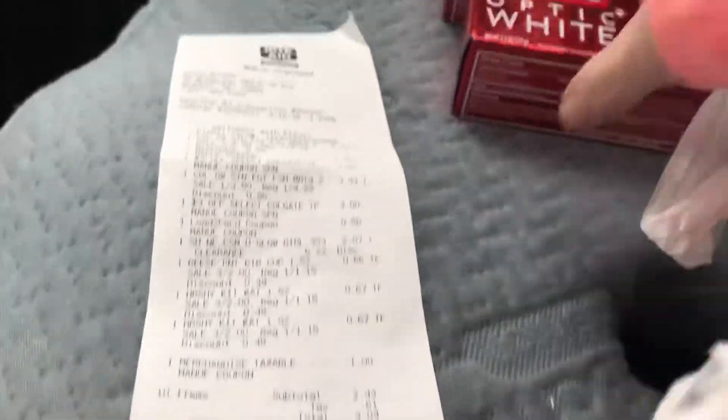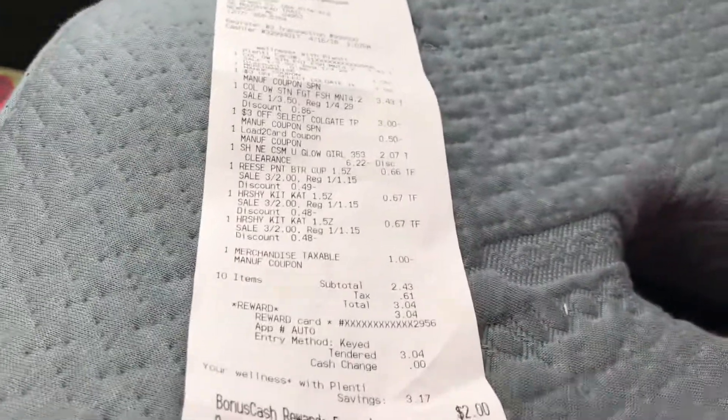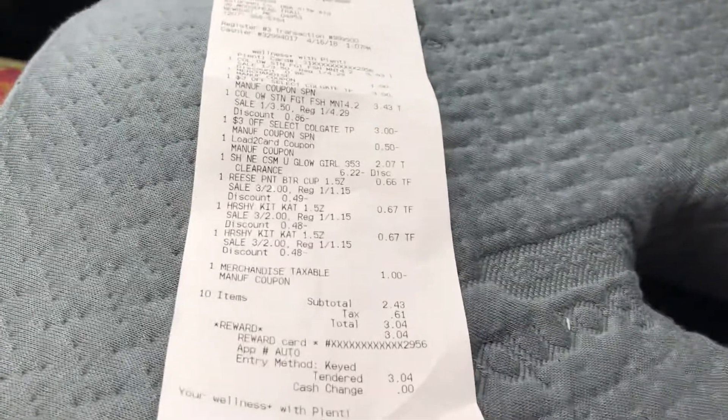This is my Rite Aid haul. Thank you for joining me, welcome to my new subscribers, and have a great day — bye!